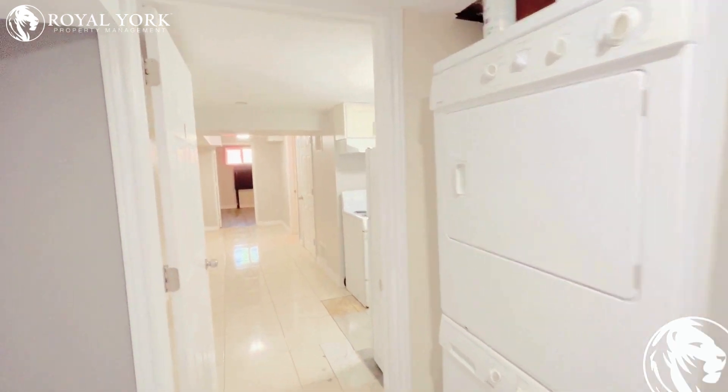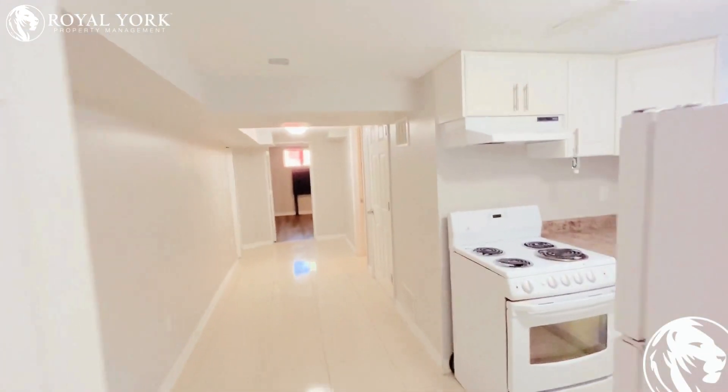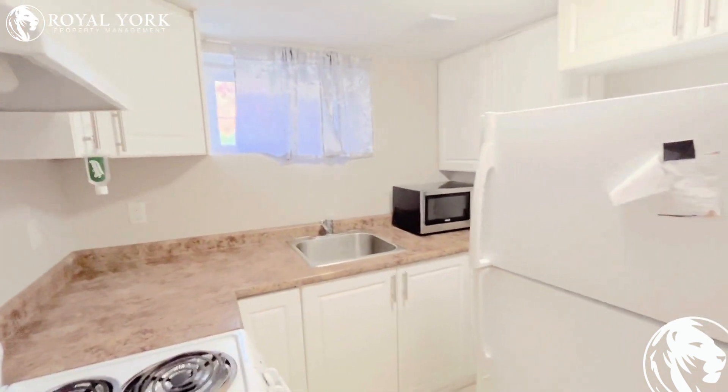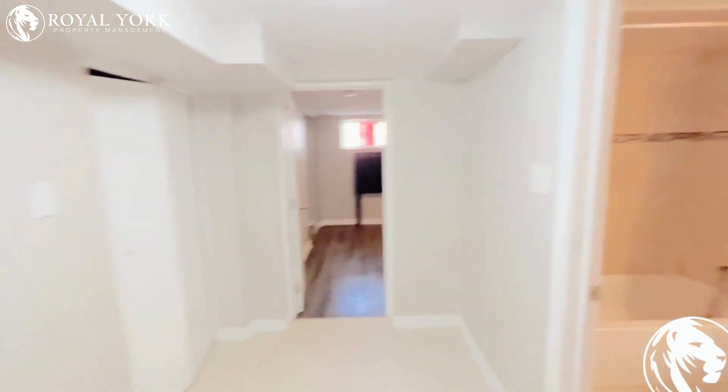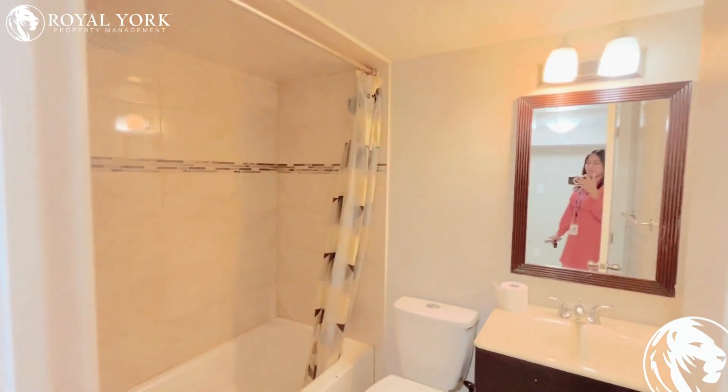...laundry area. As you go through, to the left is the kitchen area. Moving forward, this comes as the living area. To the right is the bathroom.